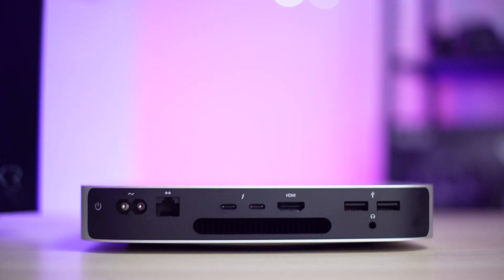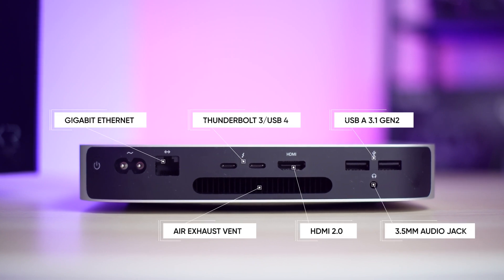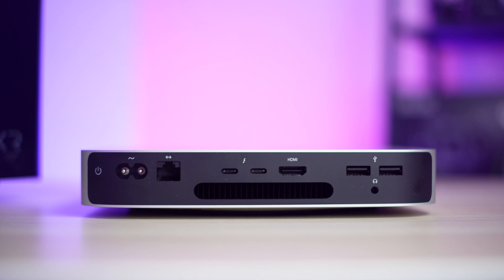Coming to port and connectivity, it has a gigabit ethernet port with an option to upgrade to 10 gigabit ethernet, two Thunderbolt 3 or USB 4, and HDMI 2.0, two USB-A 3.1 Gen 2, and a 3.5mm headphone port. Lastly, an exhaust fan at the lower part of the Mac mini. The Mac mini also features the newest WiFi 6 and Bluetooth 5.0.